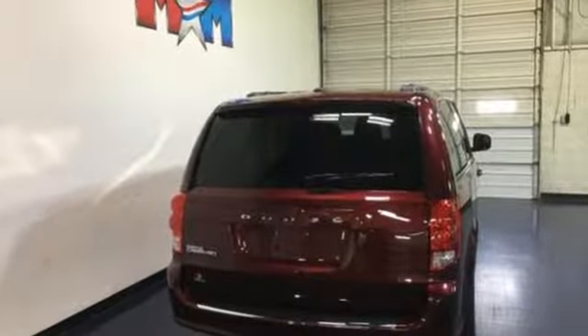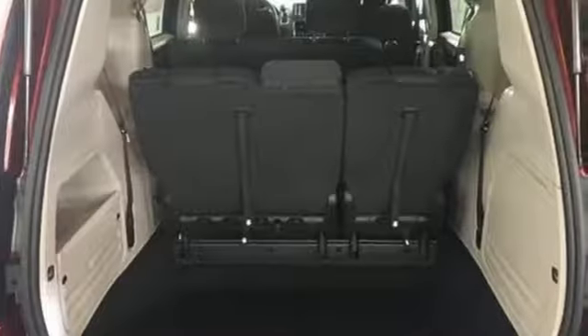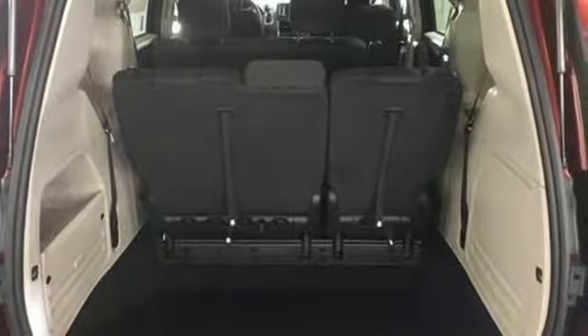Power, performance, passion. It's a Dodge. Someone's going to drive this fantastic vehicle off the lot — should be you. Test drive it today.